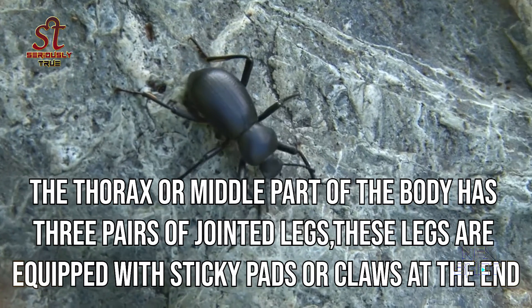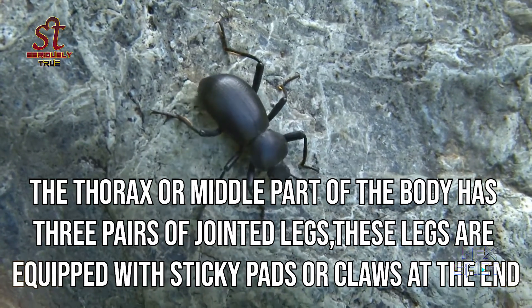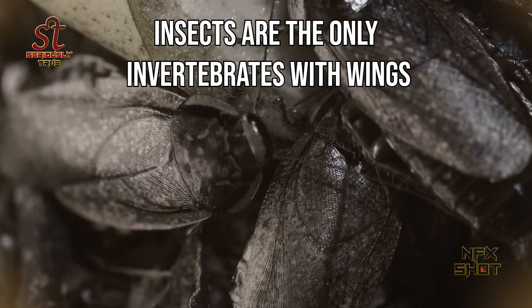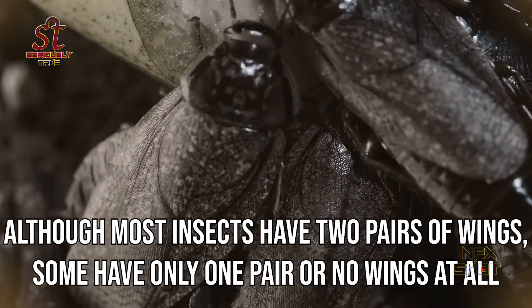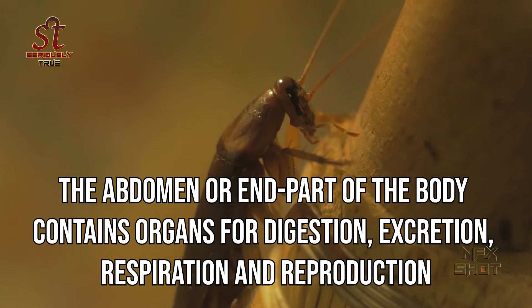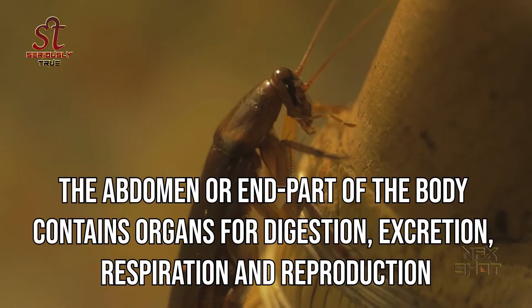The thorax, or middle part of the body, has three pairs of jointed legs. These legs are equipped with sticky pads or claws at the end. Insects are the only invertebrates with wings. Although most insects have two pairs of wings, some have only one pair or no wings at all. The abdomen, or end part of the body, contains organs for digestion, excretion, respiration and reproduction.